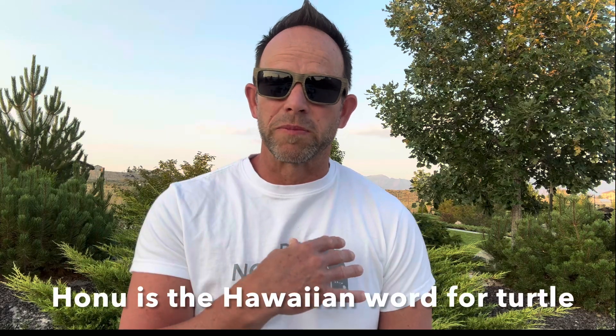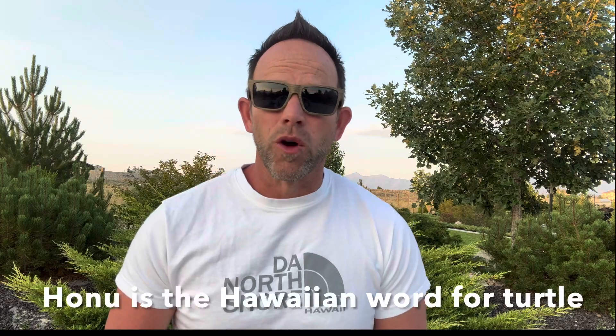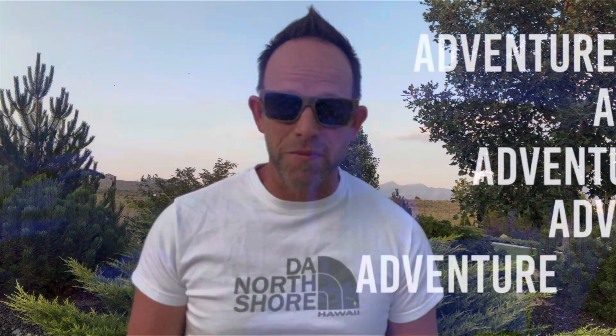Hawaiian green sea turtles hold a special place in my heart, so I'm excited to share the coolest moment that I've ever had with a honu while snorkeling in Hawaii. I got the photograph of a lifetime, which I'll share at the end of this video. See if you can find that perfect shot before I share the image.